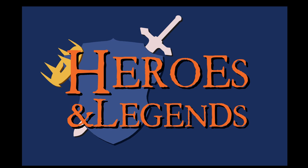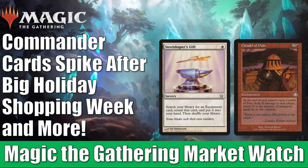Hey there, this is John from Heroes and Legends. Welcome to another edition of the Magic the Gathering Market Watch.